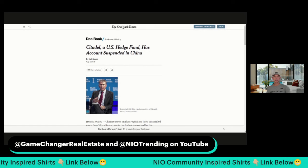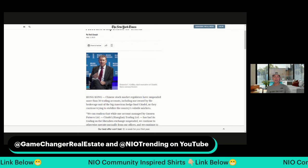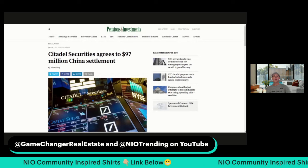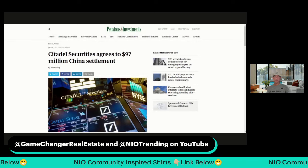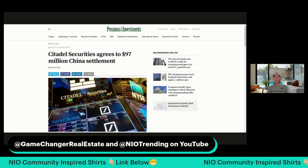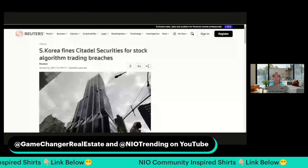If we go back to 2015, Citadel — a US hedge fund — had their accounts suspended in China. This was more than 30 trading accounts. And then Citadel agreed to pay China $97 million — that's the settlement reported in 2020, after basically being banned from the Chinese markets for five years. How interesting that the Chinese regulators appear to take this stuff more seriously than the US regulators.